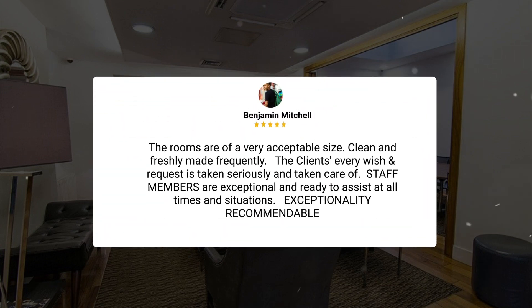'The rooms are of a very acceptable size, clean, and freshly made frequently. Every client's wish and request is taken seriously and taken care of. Staff members are exceptional and ready to assist at all times — exceptionally recommendable.'